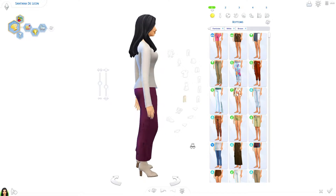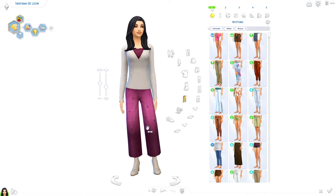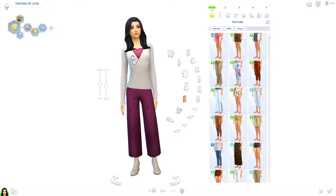I think this is a very cute outfit to wear in the winter. Of course, you'll always be in a coat if you're outside, but inside this should keep you toasty enough.